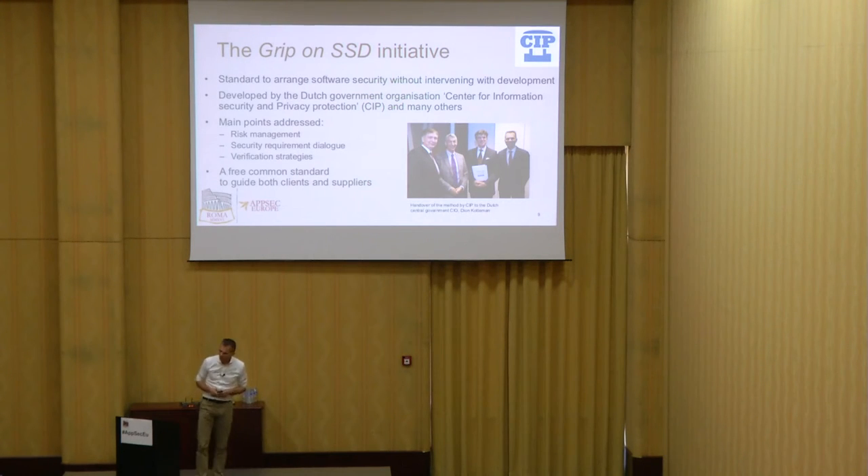This is what the GripOn SSD initiative addresses. It's a standard to arrange software security without intervening with development. It's developed by the Dutch CIP — the Center for Information Security and Privacy Protection — and many others. The real power is the collaboration between many government organizations, system integrators, and software security experts. The main points it addresses are risk management, security requirements, dialogue with your supplier, and verification strategies. It's free, and it has become common ground for this industry to collaborate.